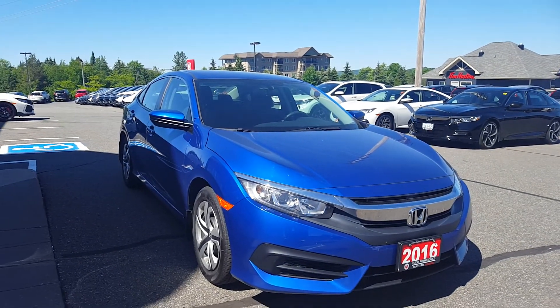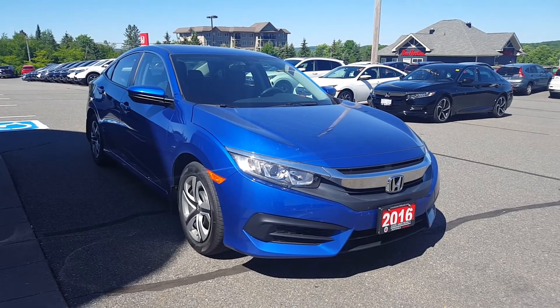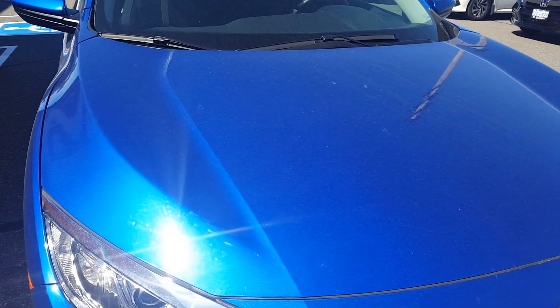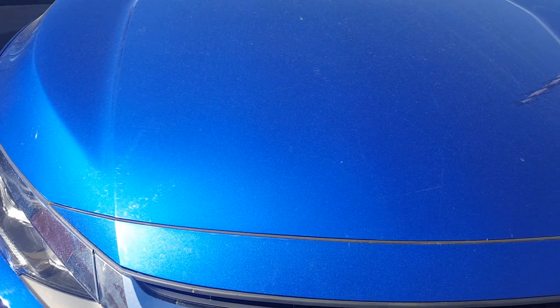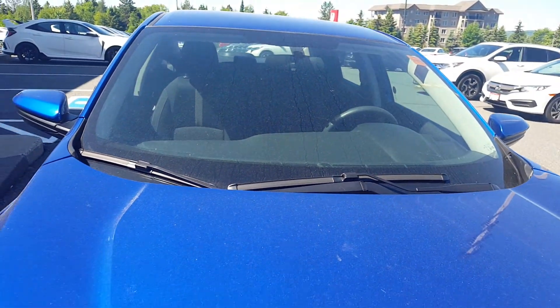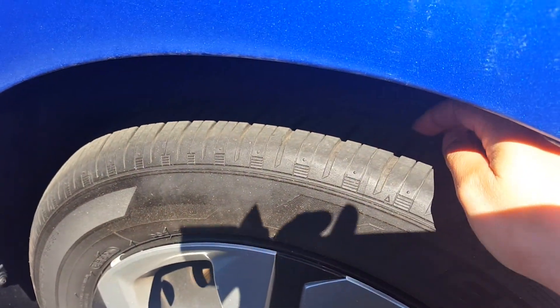I'm just going to take a quick shot of this vehicle so that we can see the condition that it's in. It's in really good shape. It does have some dust on it at the moment — it needs a bath — but other than that, it's really clean. I didn't find any stone chips on the front end. Very clean. Windshield doesn't have any cracks or any damage. Tire tread is in excellent shape.